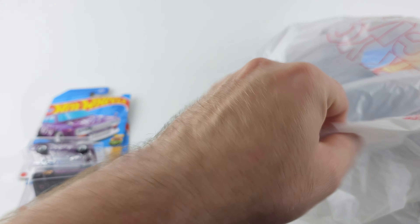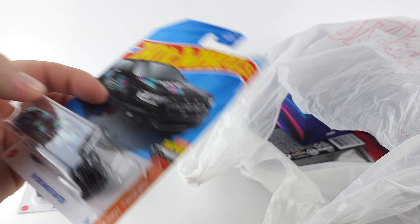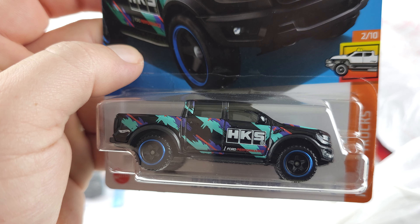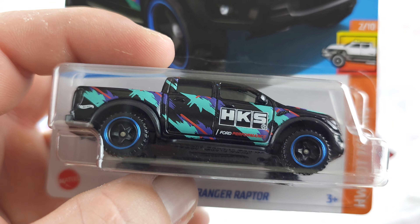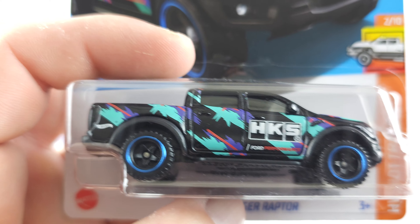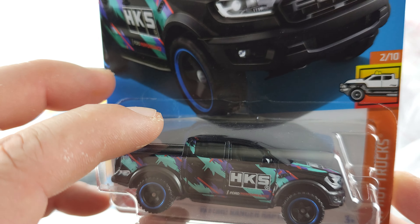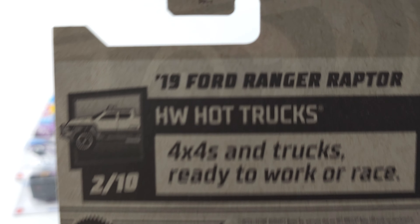Next we got the Ford Ranger Raptor with the HKS livery. I got this one because I am a fan of HKS — I've been a fan of them for years. I've seen this and had to pick it up. Pretty cool. And the case number.